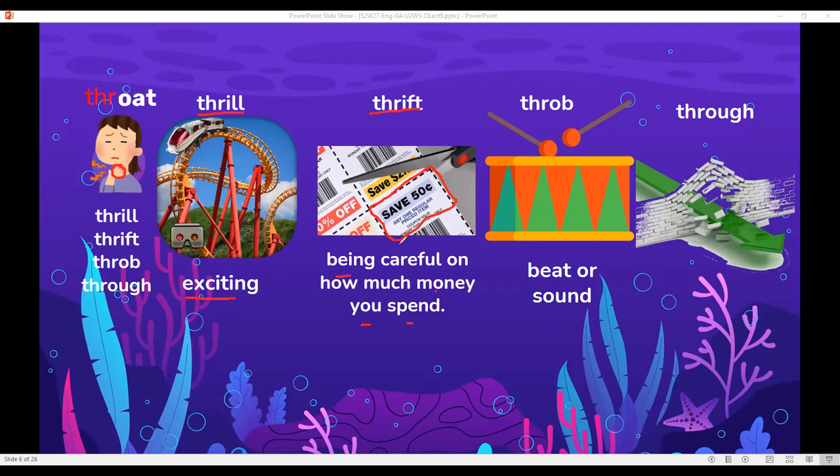It's a thrift to keep coupons. Throb is a beat or sound that follows a pattern, like the beats of your heart — we say 'my heart throbs,' meaning it's making a pattern of beats. Through — for example, the arrow penetrated the wall, it goes through the wall.